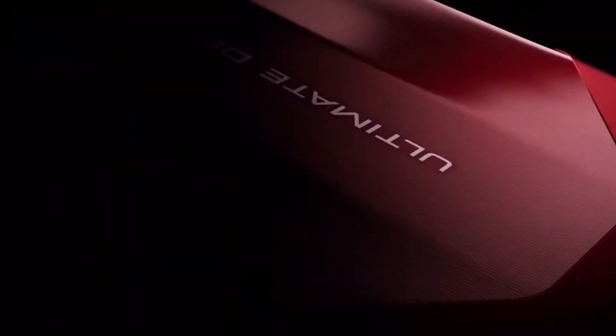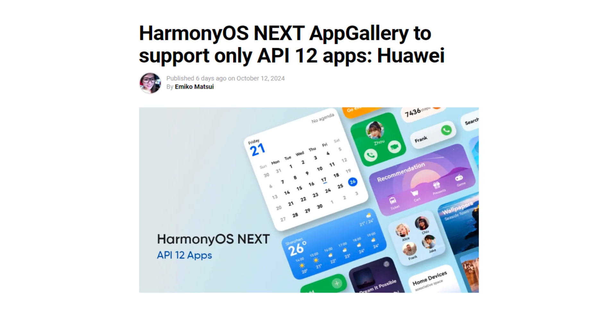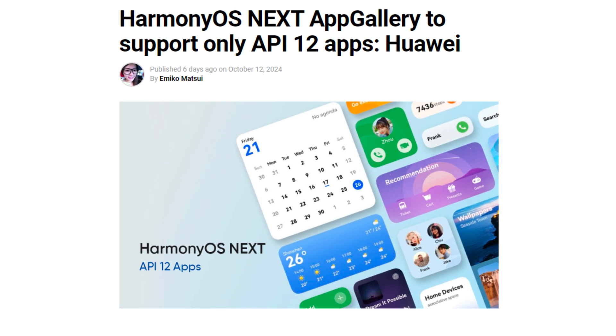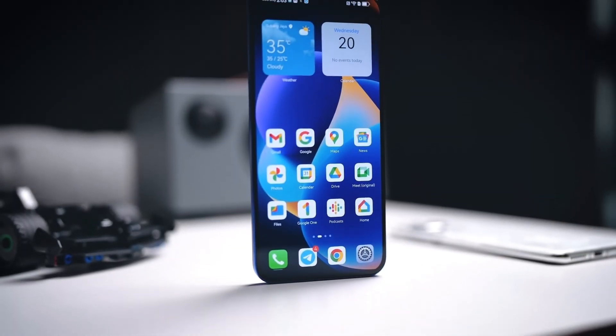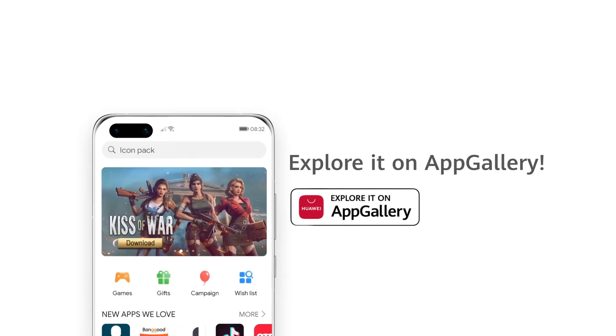Huawei has officially stated that the all-new HarmonyOS Next App Gallery will only support API 12 apps. This means that all developers must transition their applications to the latest API 12 SDK by the first week of November. Apps based on older or beta versions of the API, including API 12 beta builds, will no longer be listed on the App Gallery.